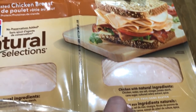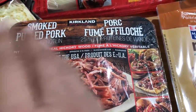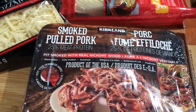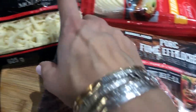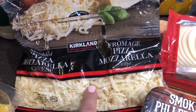Then we have cold cuts. I like this one — it's a chicken breast with natural ingredients. And I have not tried this yet, but many of the people I watch for the keto diet or low carb diet were using this and saying it was very good. It's smoked pulled pork and it is zero carbs, so I wanted to try it.